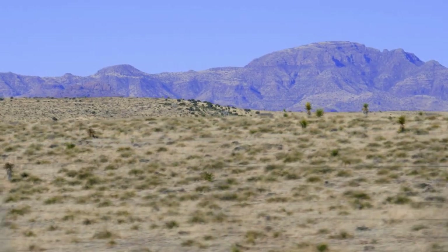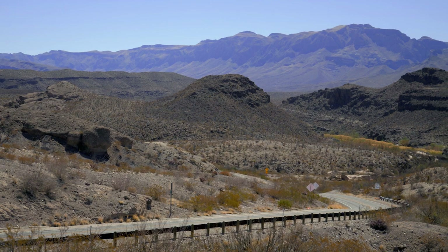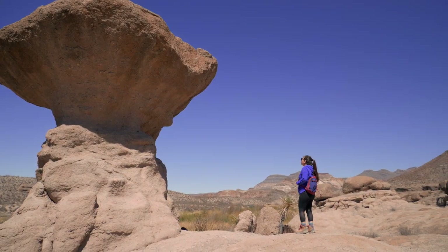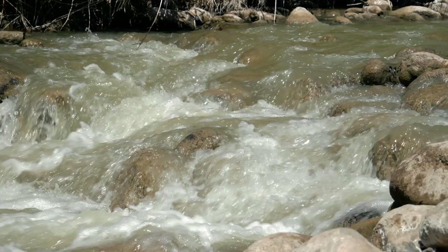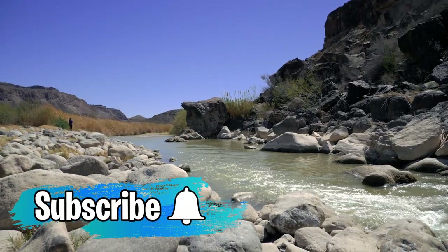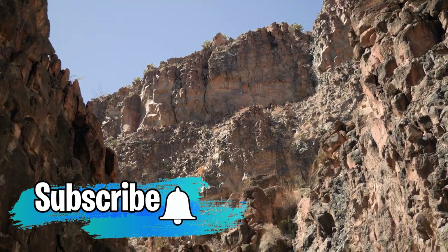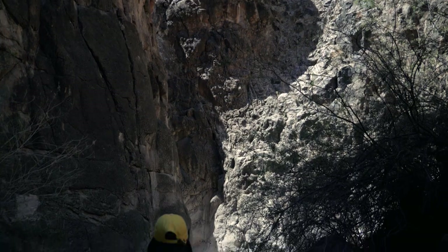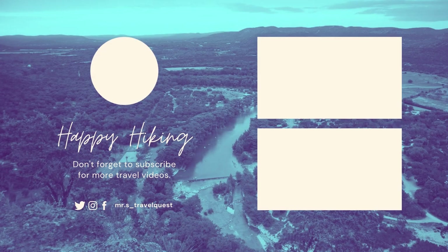Big Bend Ranch State Park has been an amazing experience and we wish we had more time to explore the other trails. Have you been to Big Bend Ranch State Park? Let us know in the comments. If you enjoyed this video, give it a like and subscribe to Mr. S Travel Quest to learn all about Texas State Parks. Don't forget to hit the bell notification so you don't miss any of our content — thanks for watching!